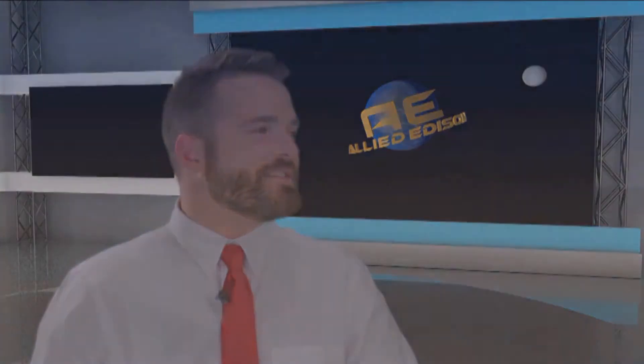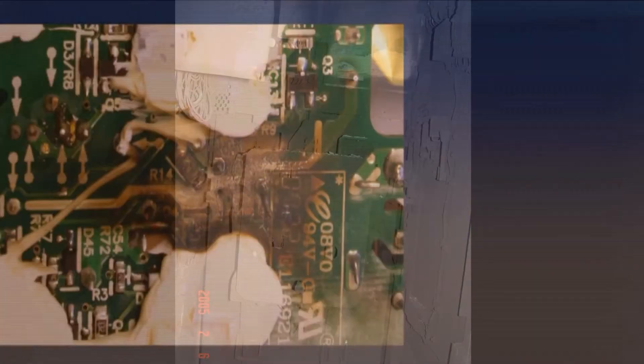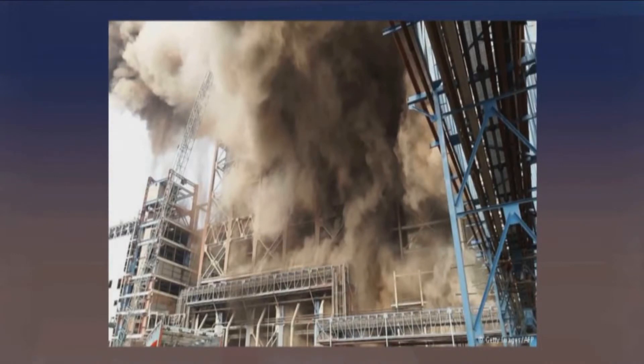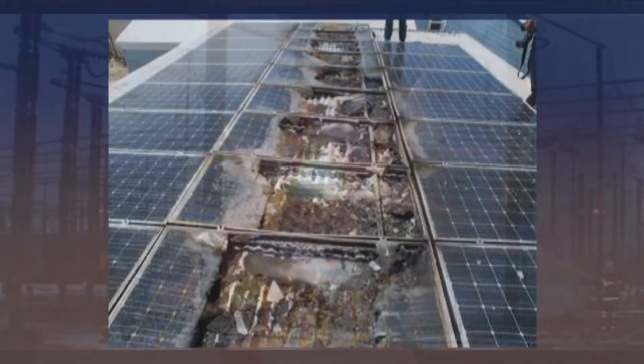A second ground occurring after a first ground alarm has been received could be a very bad day indeed for the station. A second ground could cause absolute havoc on a station or power system, possibly causing prolonged downtime, safety issues, major equipment damage, major financial losses, and a multitude of other problems and concerns — all of which could have been avoided by locating the first ground before a second ground could come in.